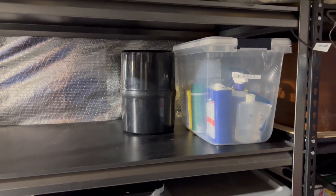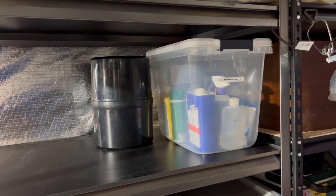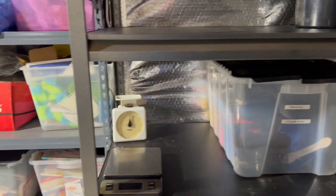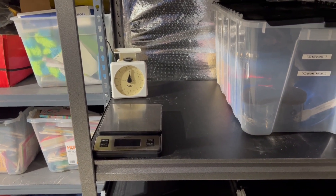I've got a bin with chemicals like alcohol and bug spray and so forth. Then I've got my scales — the old white one in the back and the digital one here in the front.